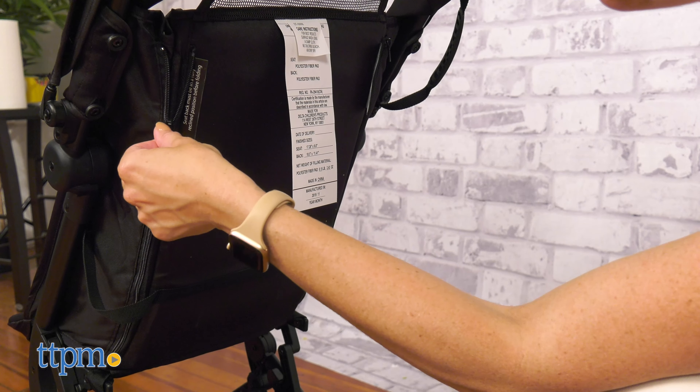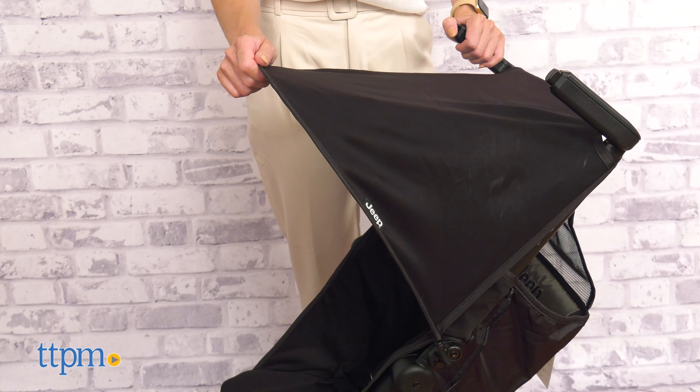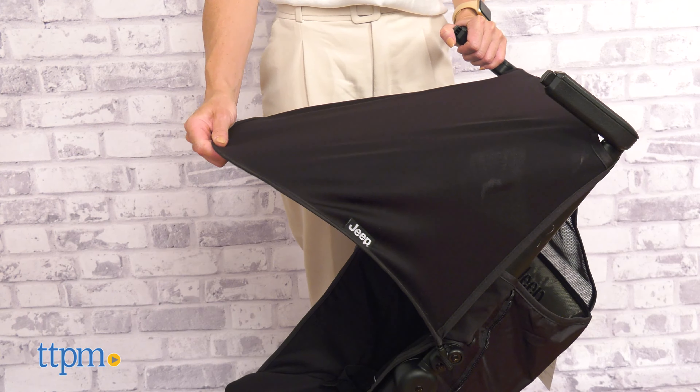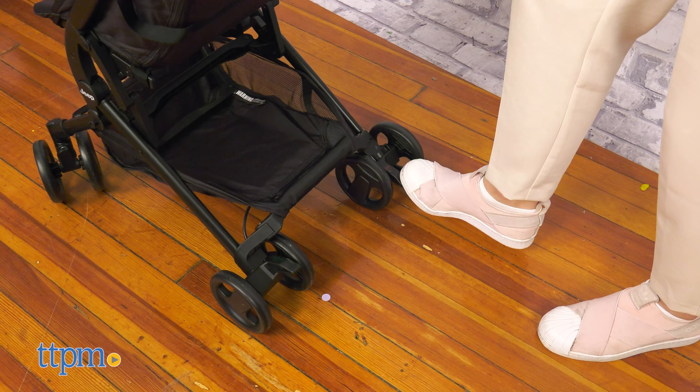To recline the seat, you just need to zip down the back of the seat and also the headrest. The canopy is not very large but has a decent size to give the little one shade and protection. The storage bin has enough space to fit all essential items.